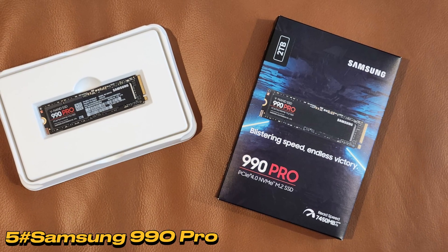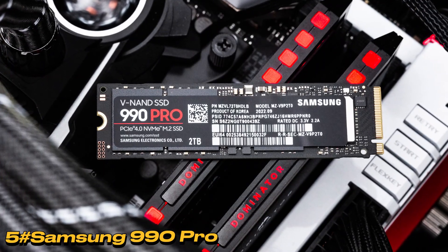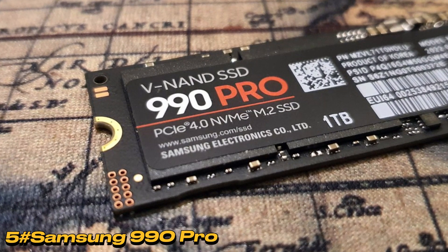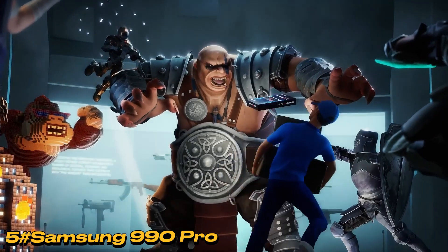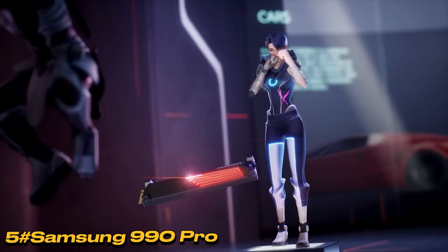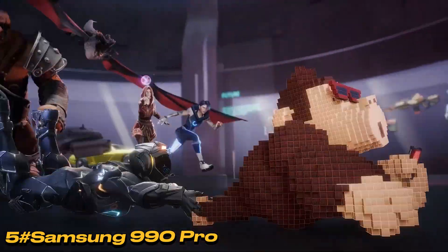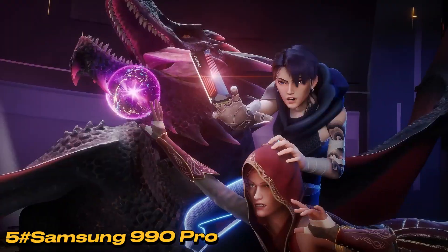Number 5: Samsung 990 Pro. A dramatic improvement over the 980 Pro, the 990 Pro is a drive that can genuinely match the best that Seagate, WD, and Kingston have to offer. However, you pay for this privilege, and the largest drive size is only 2 TB. Those looking for better TB value and lower cost per GB might consider other options. The Samsung 990 Pro impresses with its sleek design and high performance, continuing the legacy of the 900 series.